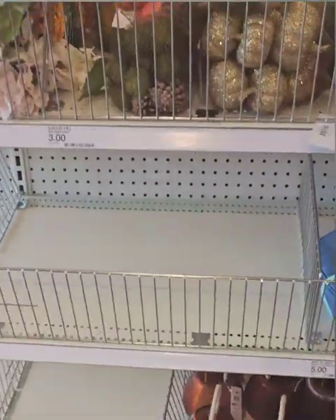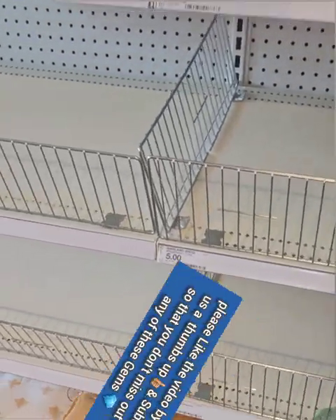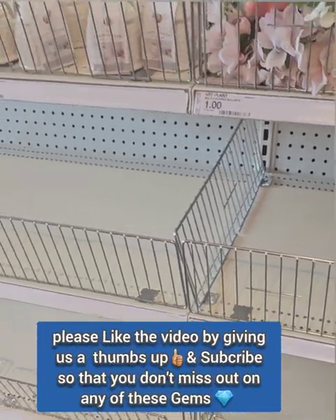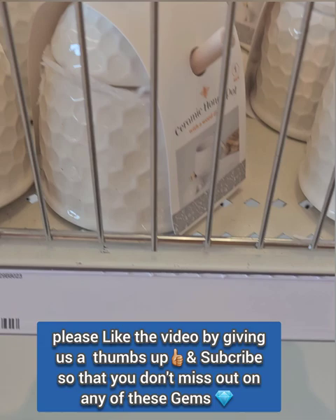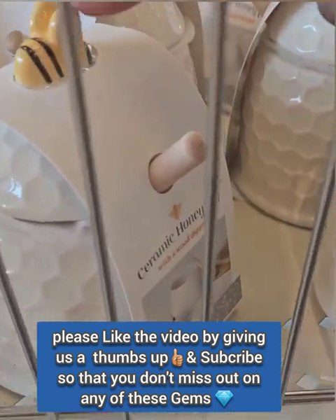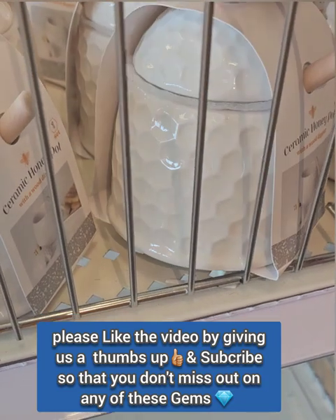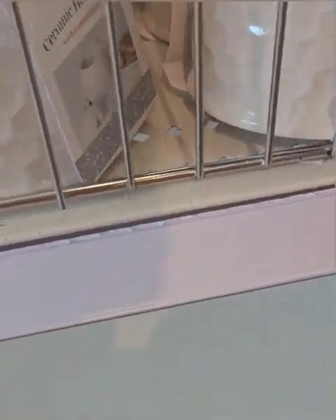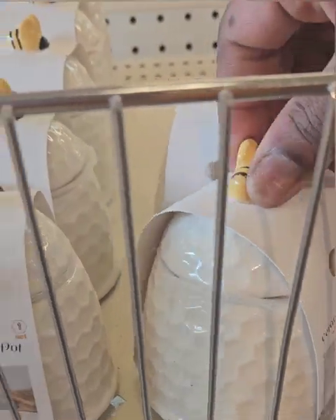We are at Target today and they have some amazing fall signs out and some goodies. For summer decor, if you were into the bees this year, they have these amazing ceramic honey pots for three dollars — super cute with the bee. I love that they have the hammered look, almost similar to the ones we saw at Dollar Tree. They also have a little honey dipper that comes with it.